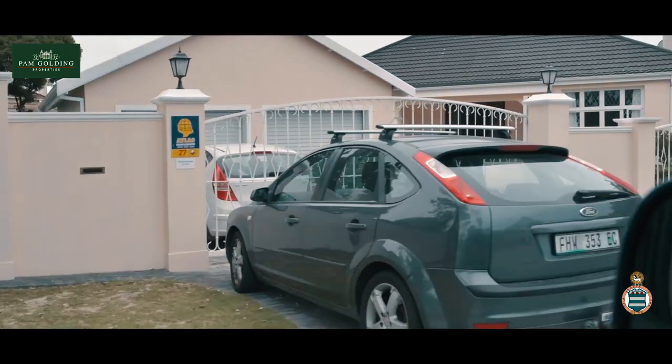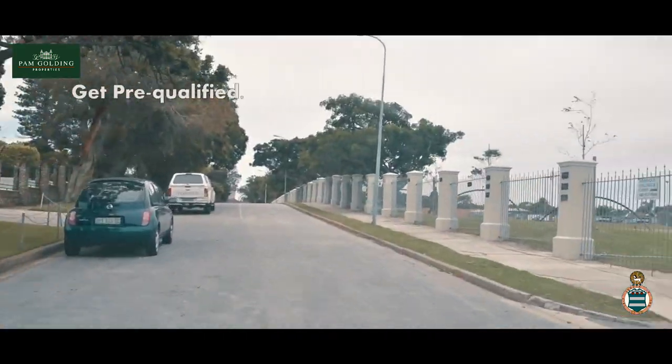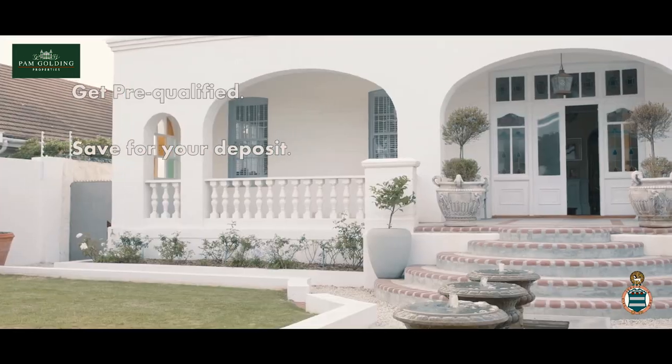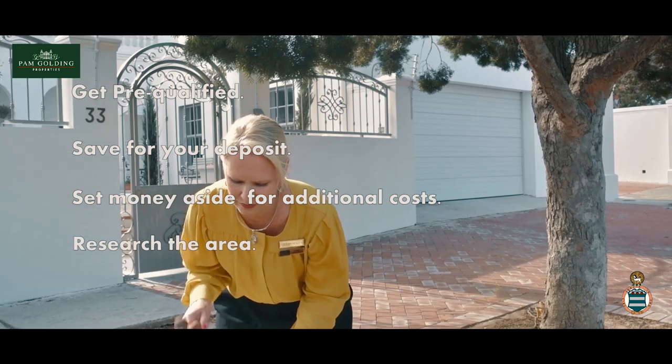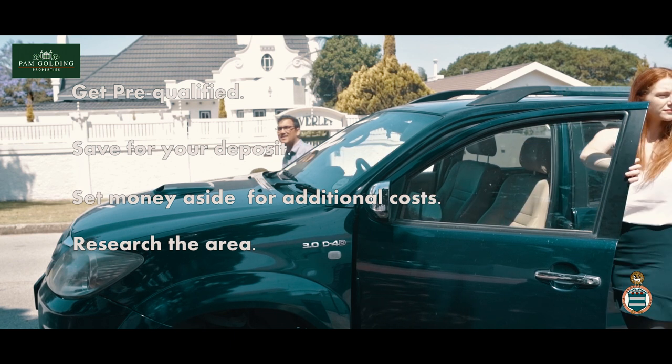Some tips to save you time and unpleasant experiences. Before you start looking at houses, get pre-qualified by a bond originator. Know the price you qualify for and can afford. Ensure you save for a deposit and have money set aside for costs. Research the area you're buying in thoroughly. Compare properties on the market and look at what has sold in the area previously. When deciding, consider the proximity to good schools.